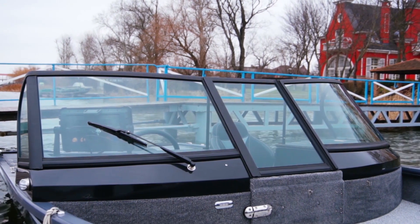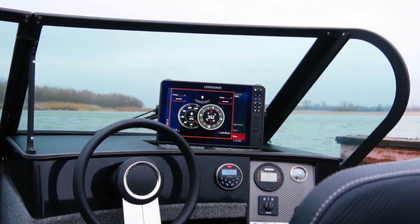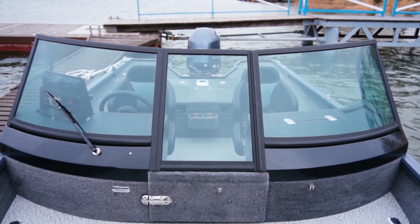Traditionally, for our company, the windshields are tempered glass in aluminum frames of complex shapes. We have been equipping our boats with tempered glass since the very first one. This is because we consider it unacceptable to install organic glass on modern, premium-class vehicles.